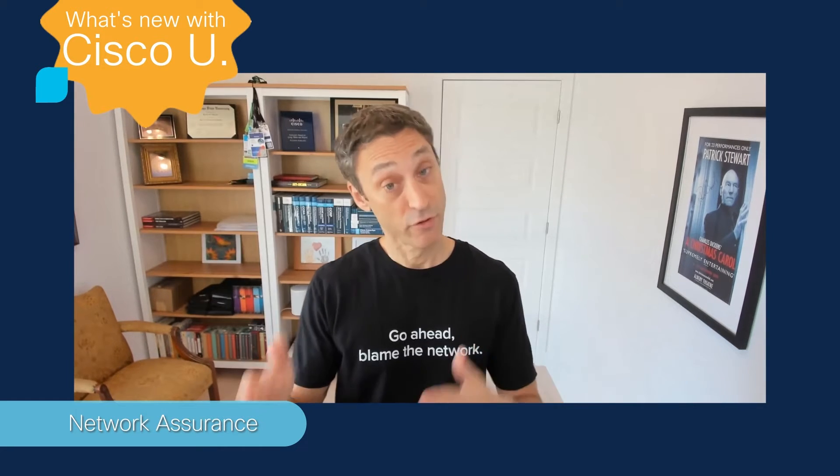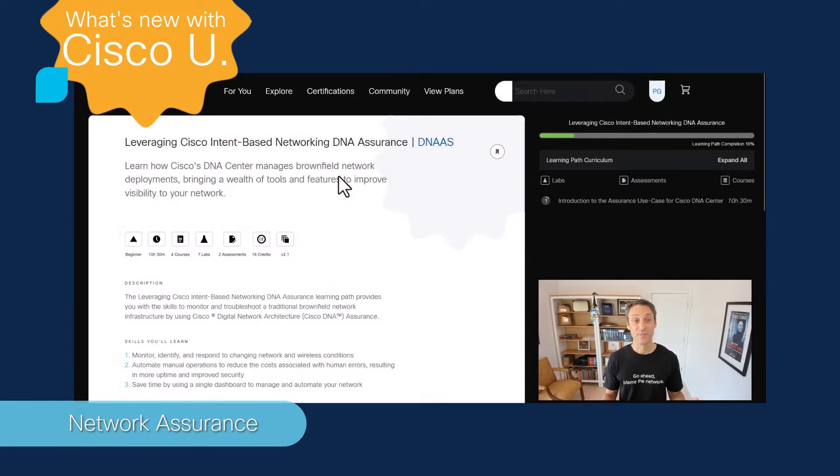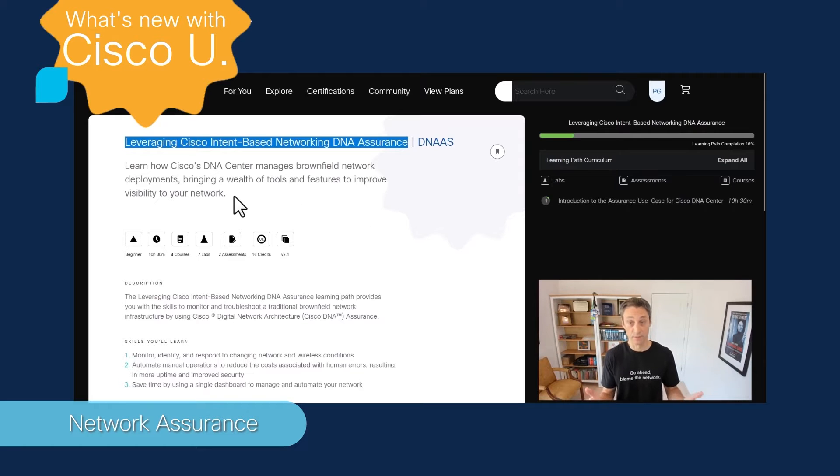But in the meantime, for this latest RevUp, we thought you could get going on your network assurance journey with some cool free content on Cisco U. Let me show you. And here it is — the leveraging Cisco intent-based networking DNA assurance learning path. It teaches you about Cisco DNA Center with a focus on assurance, which is a key component for monitoring network health.